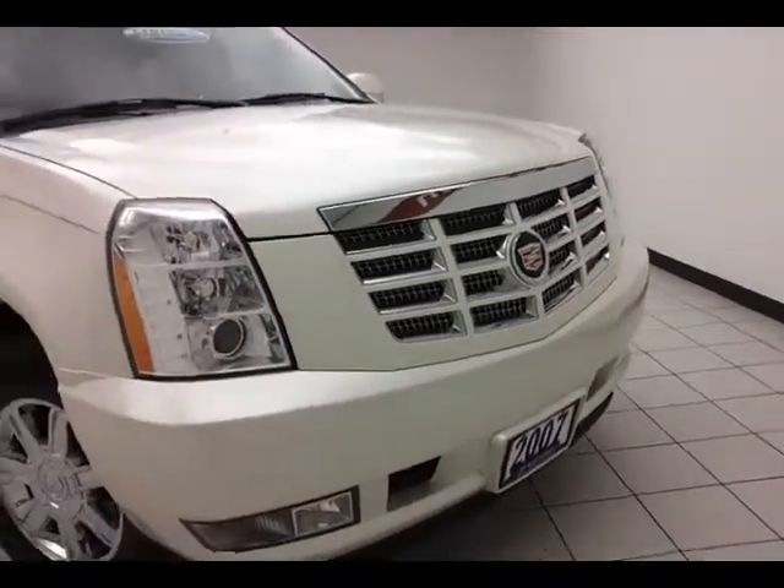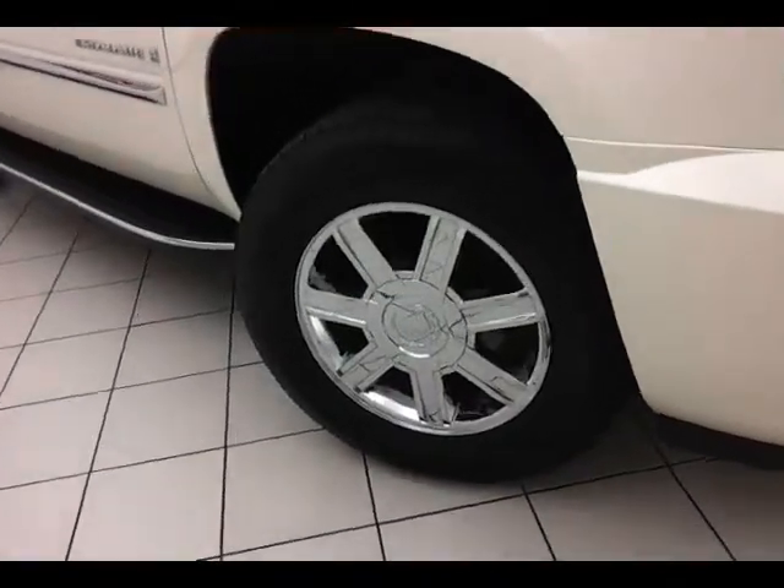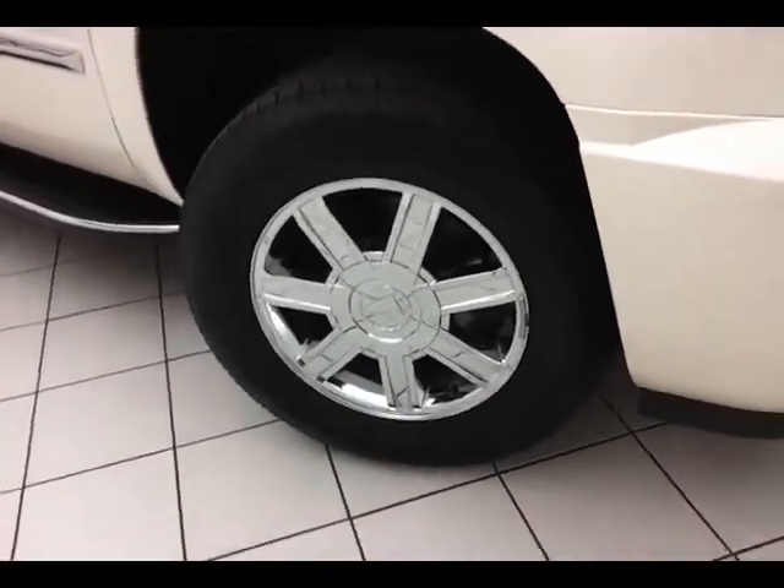Rental reimbursement and trip interruption service, all available nationwide. 18-inch chrome-clad wheels with anti-lock brakes, traction control, and electronic stability control to keep you on your intended path.